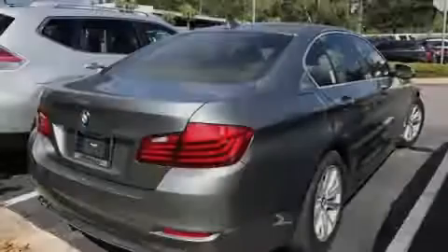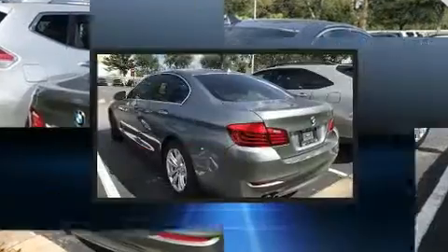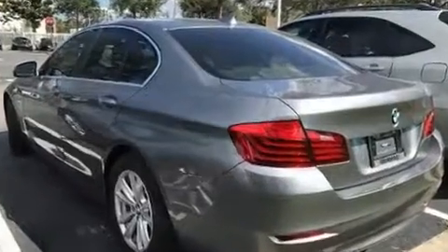Sensibility and practicality define the 2015 BMW 528i. With less than 30,000 miles on the odometer, this four-door sedan prioritizes comfort, safety, and convenience.